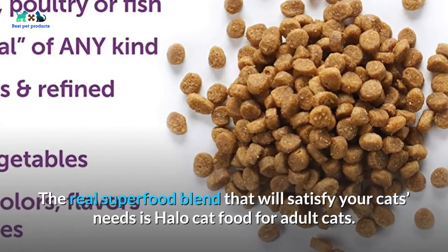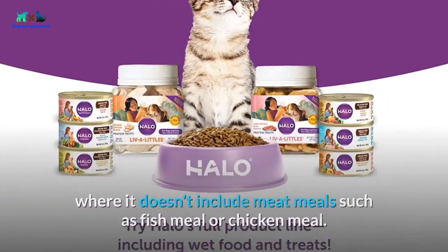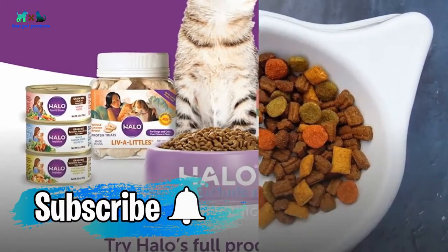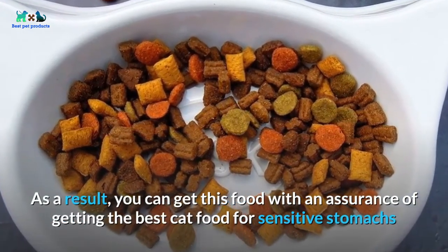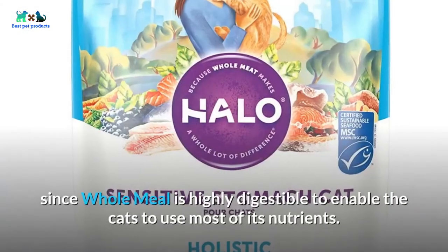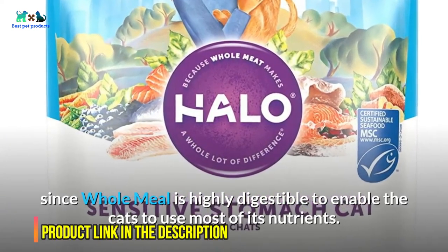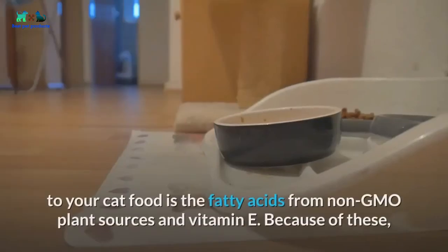At number four: Halo Natural Dry Cat Food. The real superfood blend that will satisfy your cat's needs is Halo Cat Food for adult cats. The food is made using real whole whitefish and does not include meat meals such as fish meal or chicken meal. As a result, whole meat is highly digestible, enabling cats to use most of its nutrients.